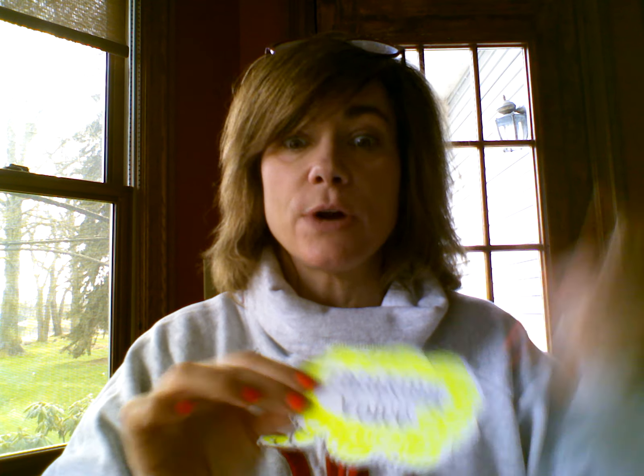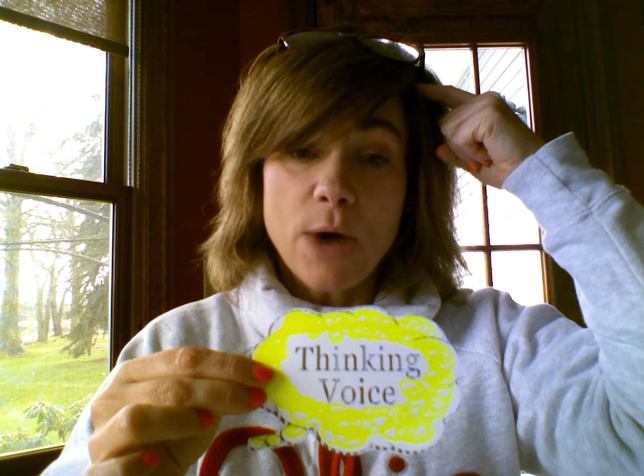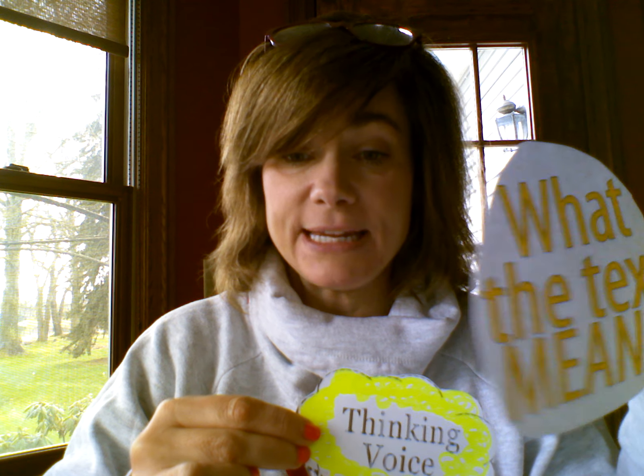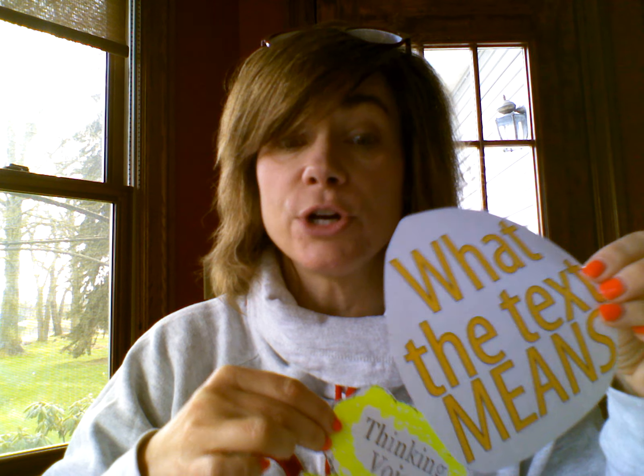The next voice we're going to talk about is your thinking voice. That is what the words mean or what the text means. So your thinking voice is what the text means. Good readers use these all the time.